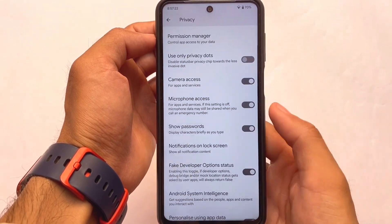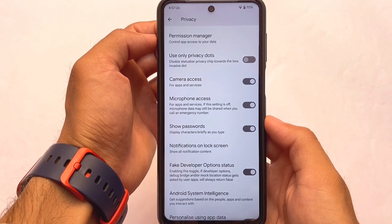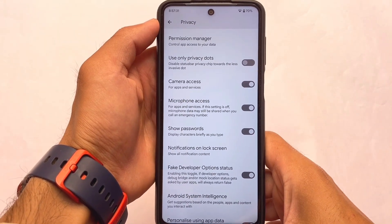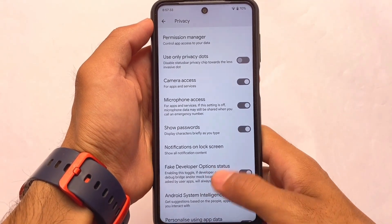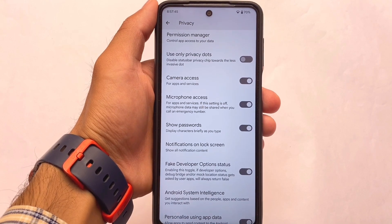In the privacy section, there's an option called 'Fake Developer Option Status,' which tells apps that developer options are not enabled, even if you have them enabled. That is quite useful in some cases — those who know, know.